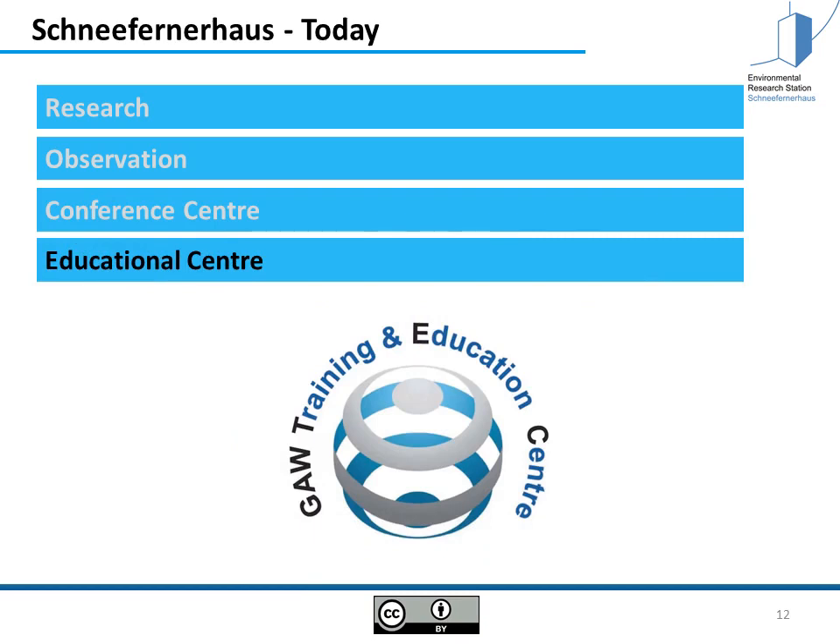It is also an educational center. One of the most famous education courses running here at the Schneefernerhaus is the so-called GORTEC, the Global Atmosphere Watch Training and Education Center. It runs twice a year for two weeks, and people from all over the world who are running global atmosphere watch stations come here to learn to do so.